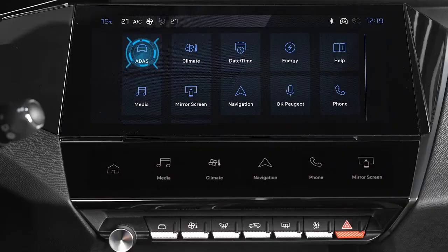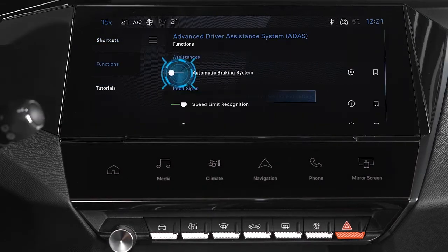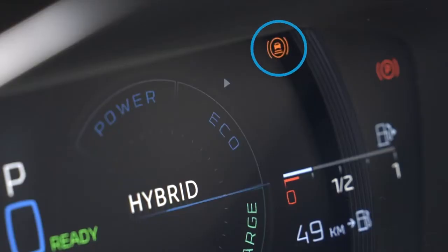By default, each time you start the vehicle, the system is automatically activated. The system can be neutralized via the ADDIS application on the touchscreen. The system's deactivation is indicated by the illumination of this light along with a visual message.